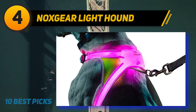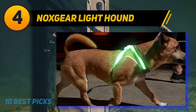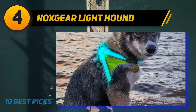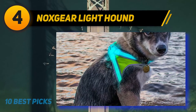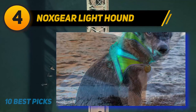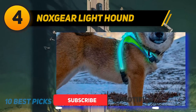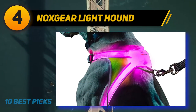Coming in at number four is something completely different — a dog harness studded with LED lights. If a standard reflective harness doesn't offer enough nighttime visibility, the Nox Gear harness ensures your dog is visible at a great distance even in the dark. There are four sizes to choose from, ranging from small through extra large. Note that there are no clear sizing guidelines from the manufacturer, which is a downside.